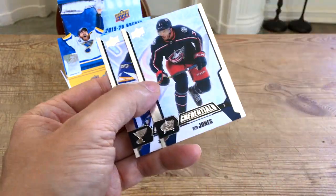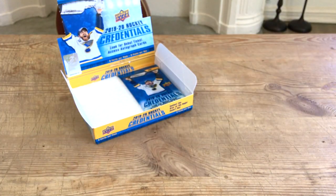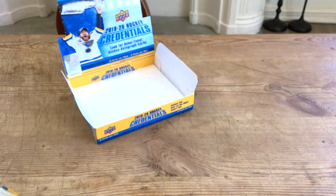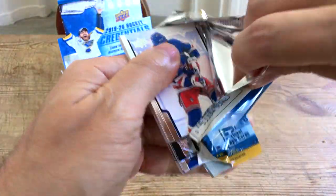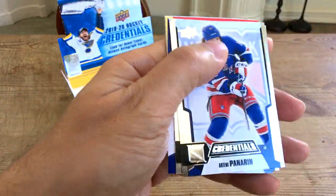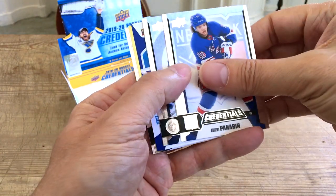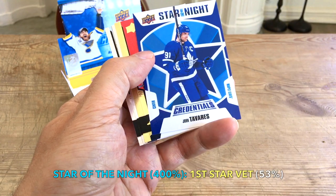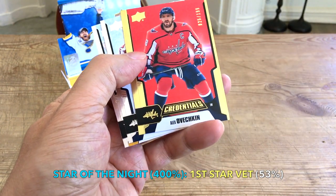It's a nice on-card auto, so I guess the Barrett Hayton was a bonus. Seth Jones and Jordan Binnington — you're guaranteed one auto, and I guess if you get one of those insert-type autos then you're guaranteed a second. Blake Wheeler, a credentials star of the night of John Tavares, and an OV numbered to 199 — looks golden red, nice gold foil. Also Backstrom and Malkin.